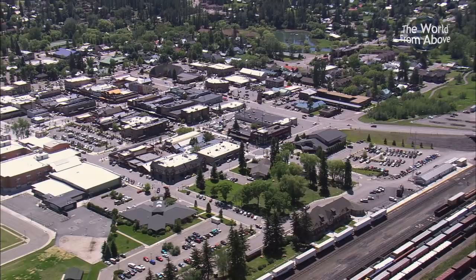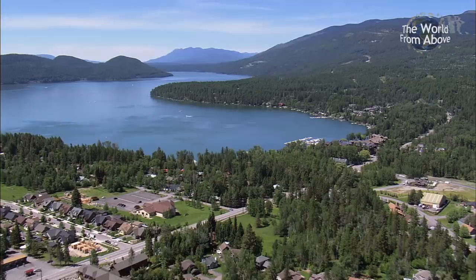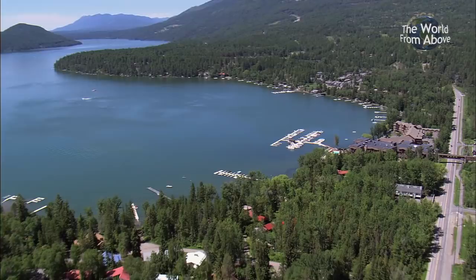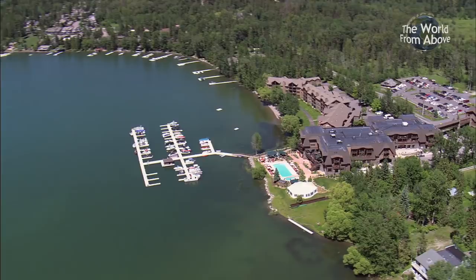Whether traveling to Whitefish by train, plane, or car, visitors and residents most likely find themselves spending time by the water. Fed by several tributaries that flow through the Flathead watershed, this 11-kilometer-long glacial lake is surrounded by mountain landscape. Dotted around its banks are several state parks, lakeside resorts, as well as pristine and sandy public beaches.